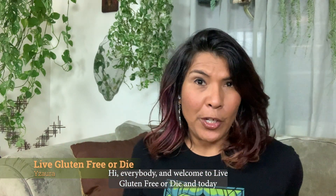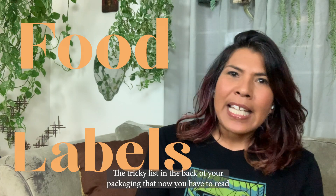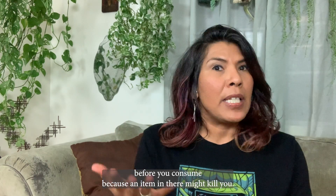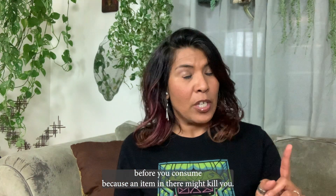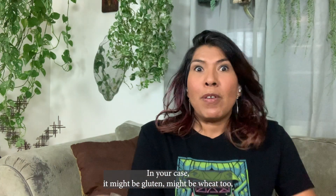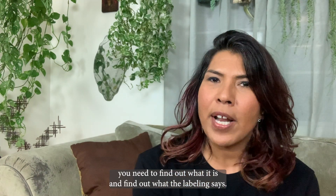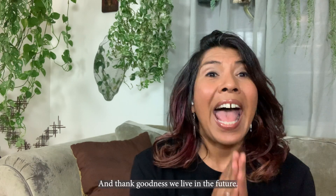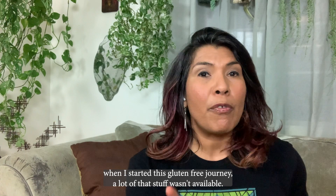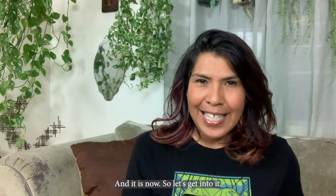Hi everybody and welcome to Live Gluten for Your Diet, and today we're chatting about food labels — the tricky list in the back of your packaging that you now have to read before you consume, because an item in there might kill you. In my case it's wheat, in your case it might be gluten, wheat, or a peanut allergy. Whatever it is, you need to find out what it is and what the labeling says. Thank goodness we live in the future, because 10 years ago when I started this journey, a lot of that stuff wasn't available and it is now. So let's get into it.